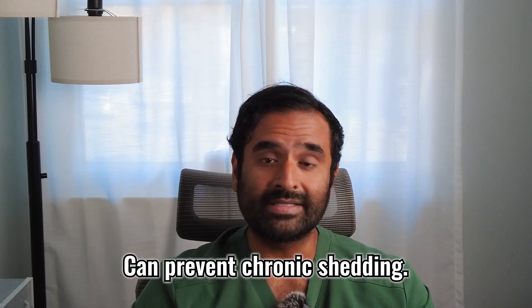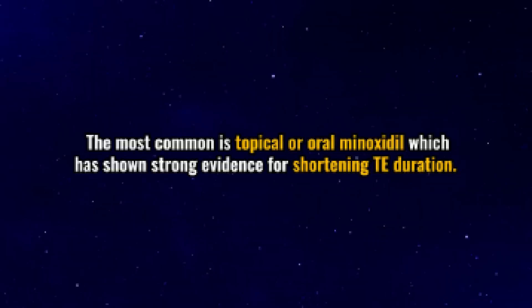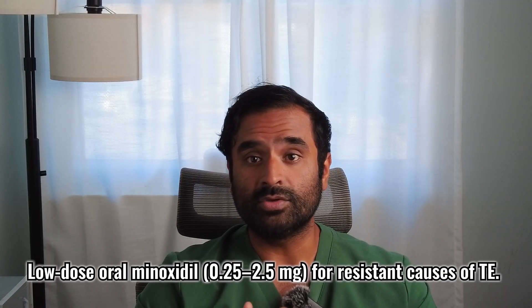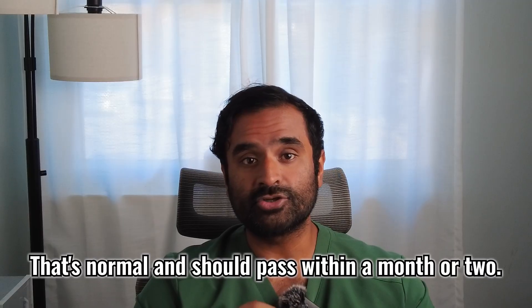Fixing these early can prevent chronic shedding. Number four involves more hair-specific interventions. I usually don't recommend these unless the hair loss is severe or doesn't respond to the previous strategies, because these are medications with side effects — please speak with your medical provider before starting. The most common is topical or oral minoxidil, which has been shown to shorten telogen effluvium duration. More and more dermatologists now recommend low-dose oral minoxidil for resistant cases. Minoxidil helps extend the anagen, or growth, phase of the hair cycle, allowing for longer periods of hair growth. However, when you first start it, you may notice a period of hair shedding, which can seem severe — but don't be alarmed, that's normal and should pass within a month or two.